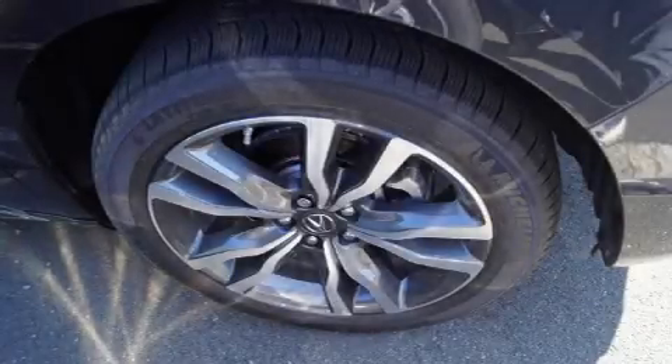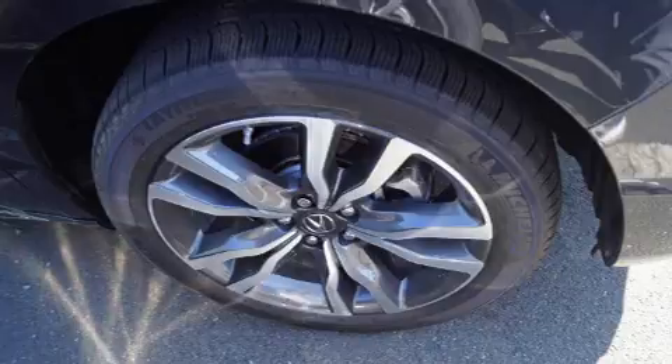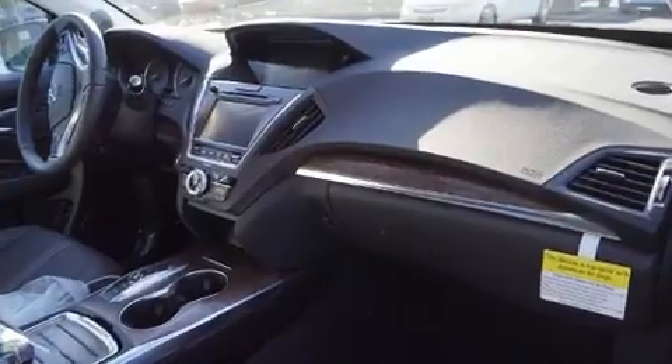The 2019 Acura MDX. Under the hood, you'll find a six-cylinder engine with more than 270 horsepower. And for added security, Dynamic Stability Control supplements the drivetrain.